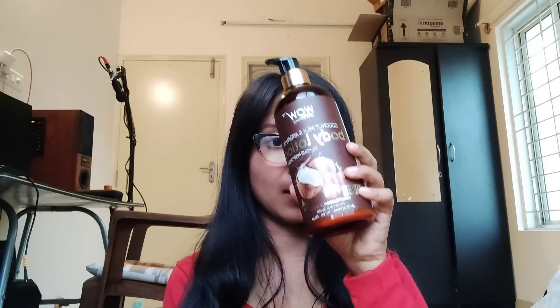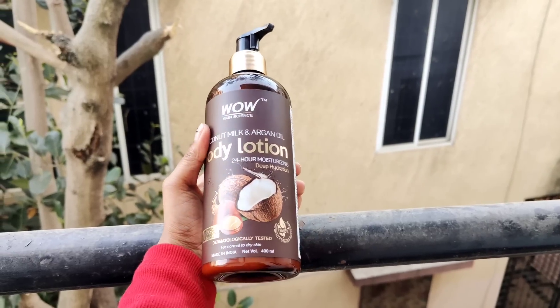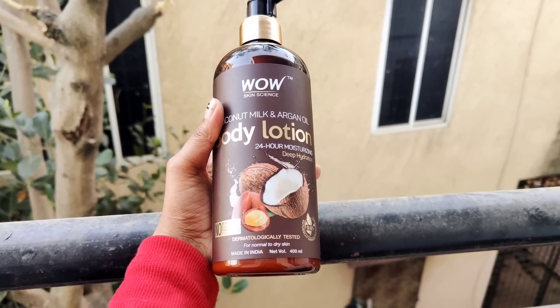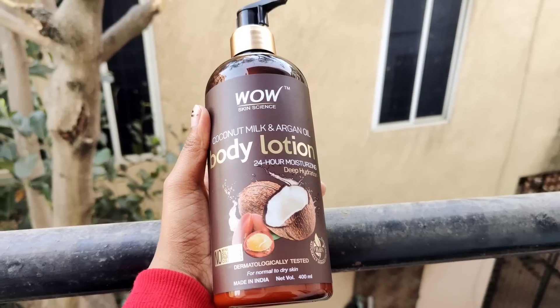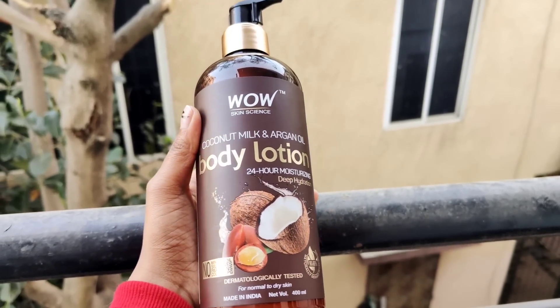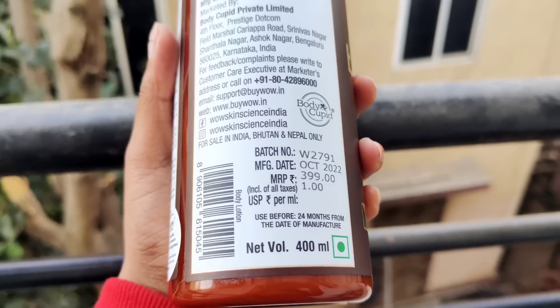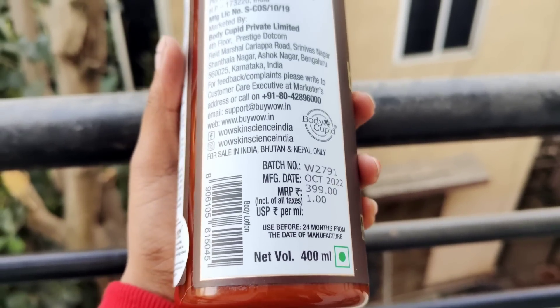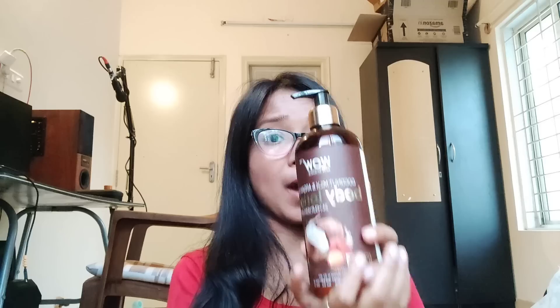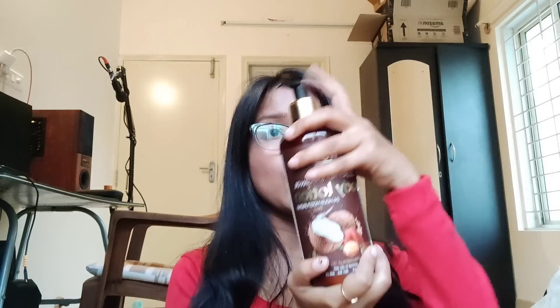So guys, you can see this packaging. It is very big and it has a good amount — 400 ml. It has coconut milk and argan oil, and it is for normal to dry skin. Its price is 399 rupees for 400 ml. It has a lifespan of 24 months and it has a pump system.